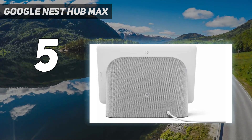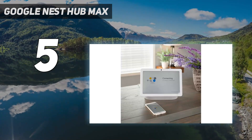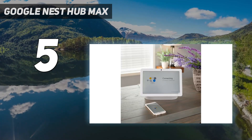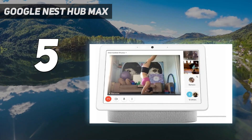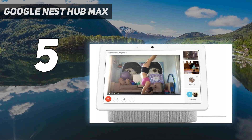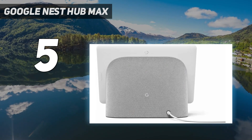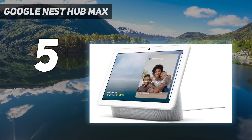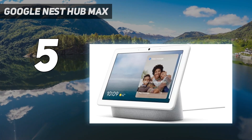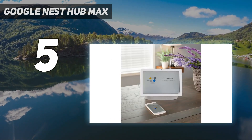The Nest Hub Max is our current favorite smart display for a number of other reasons too. We like that it can use its camera to identify individual members of the house, only showing information pertaining to each. The larger display makes it great for watching YouTube tutorials, and Google also added support for group video calling through Duo, Zoom, and Google Meet, making this an even better pick if you regularly connect with friends or co-workers using those services.